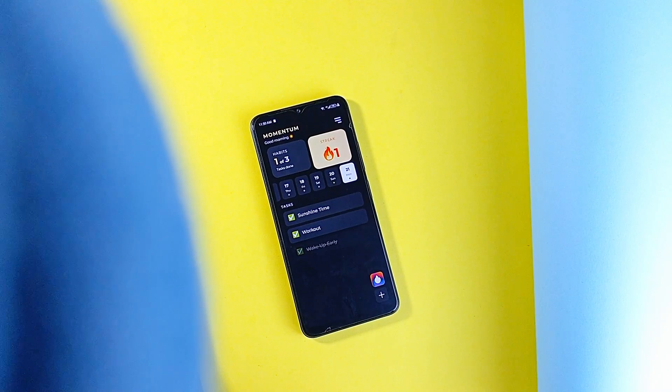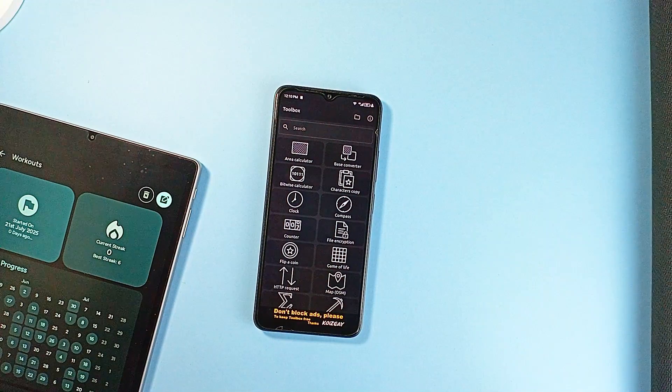All in all, Momentum does everything it needs to. It actually is very simple and basic, but solid.